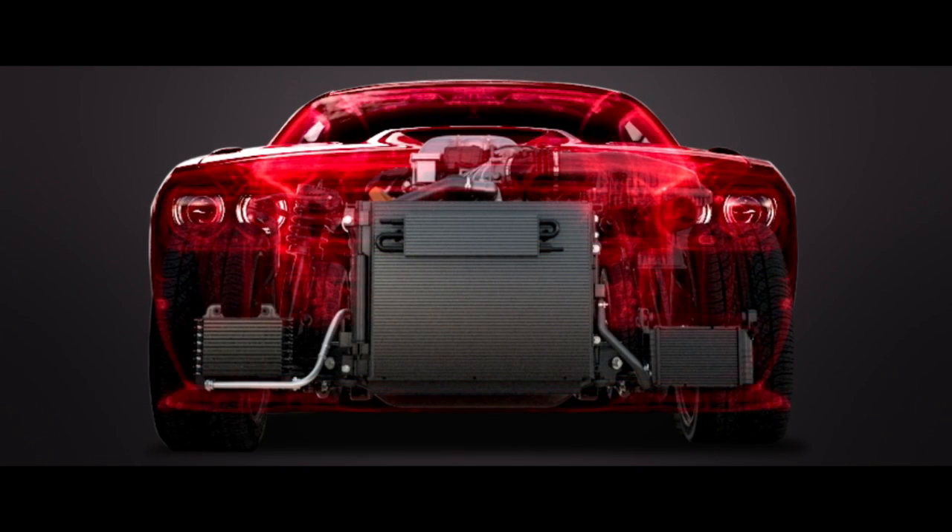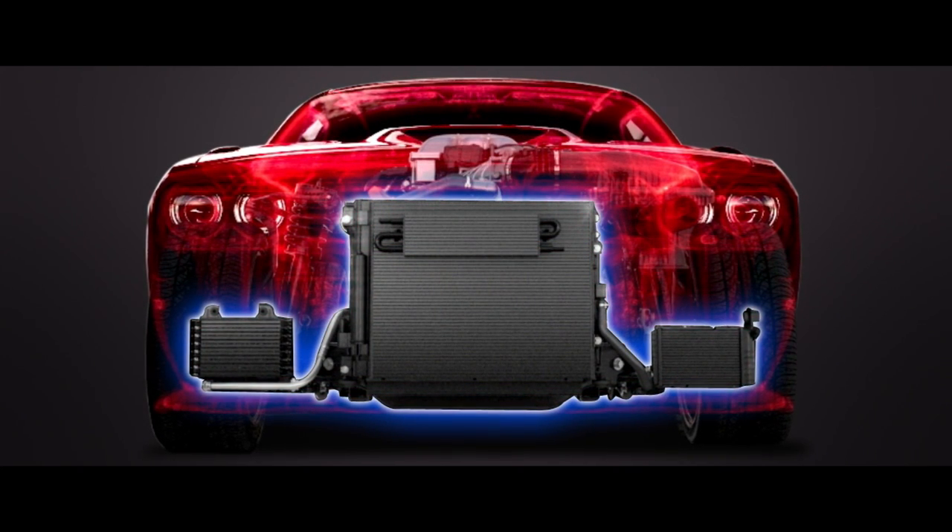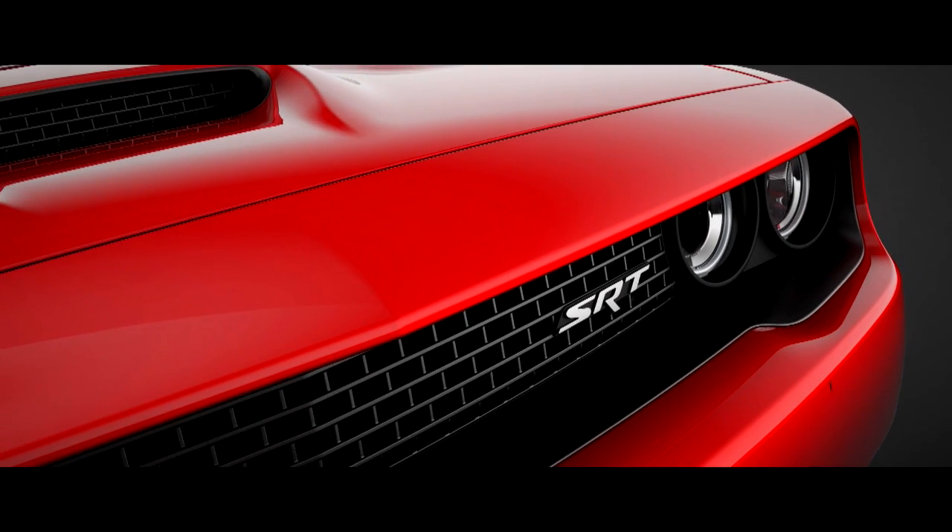The centerpiece of this high-capability cooling system is a full-face intercooler so large that it requires its own unique front fascia.